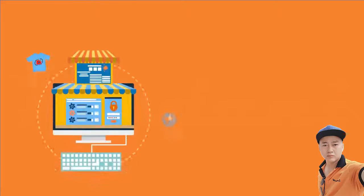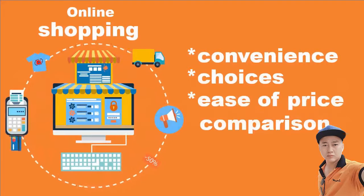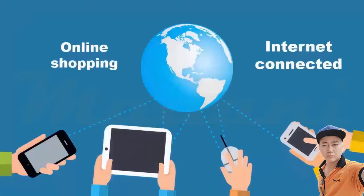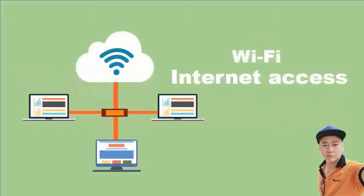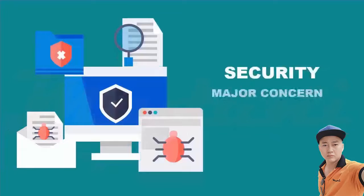As the number of e-commerce sites grows each day, more and more people prefer to shop online for convenience, choices, and ease of price comparison. Online shopping is easier than ever before with internet-connected computers, phones, or tablets, and with the availability of Wi-Fi in many locations, internet access for online shopping is no longer an issue.